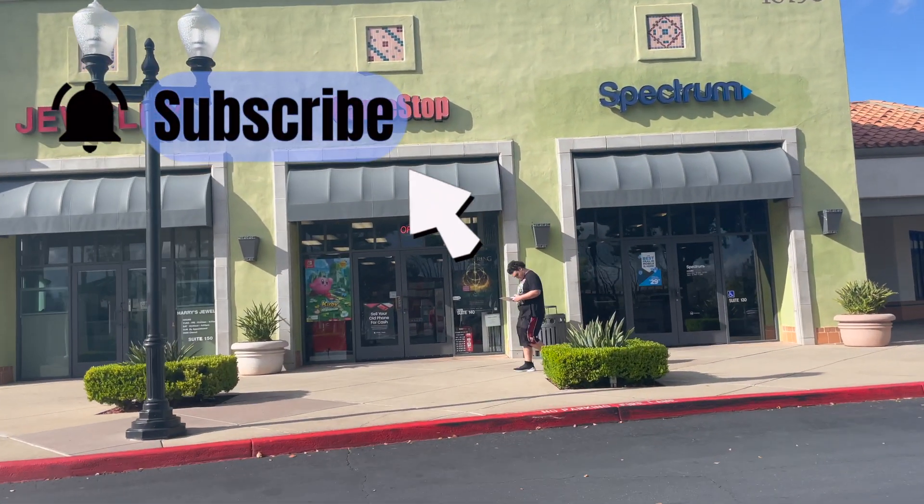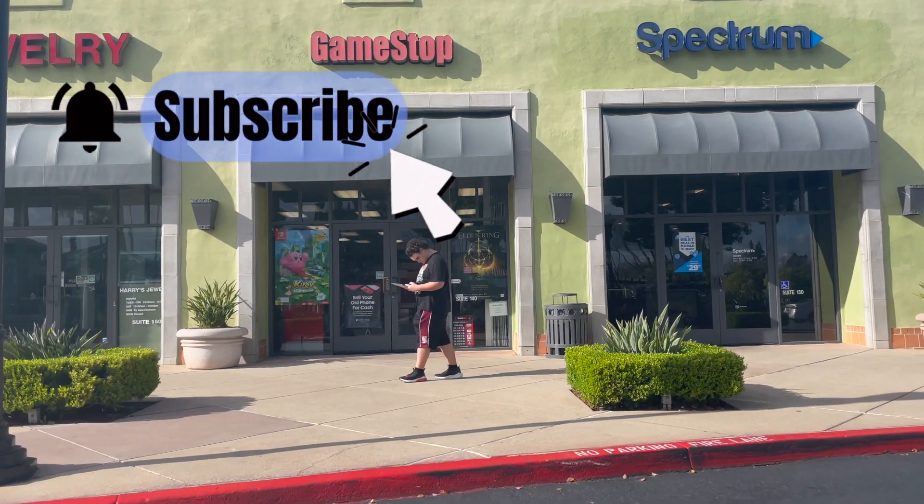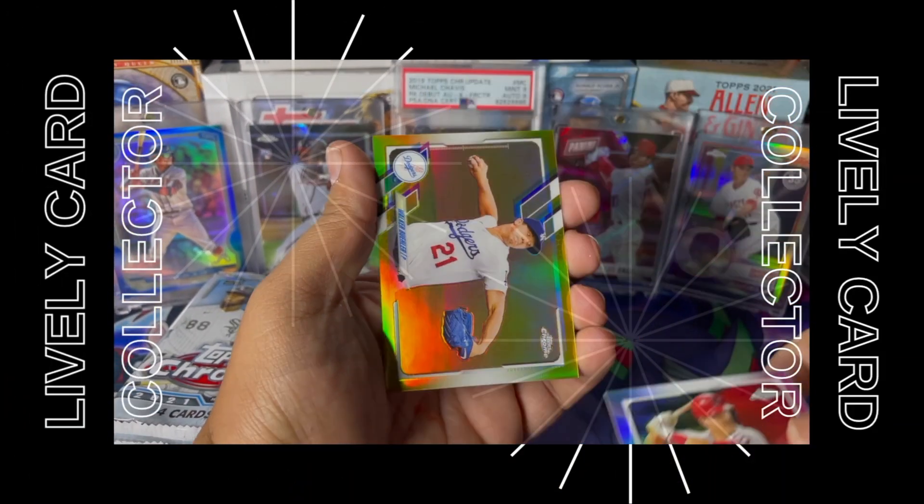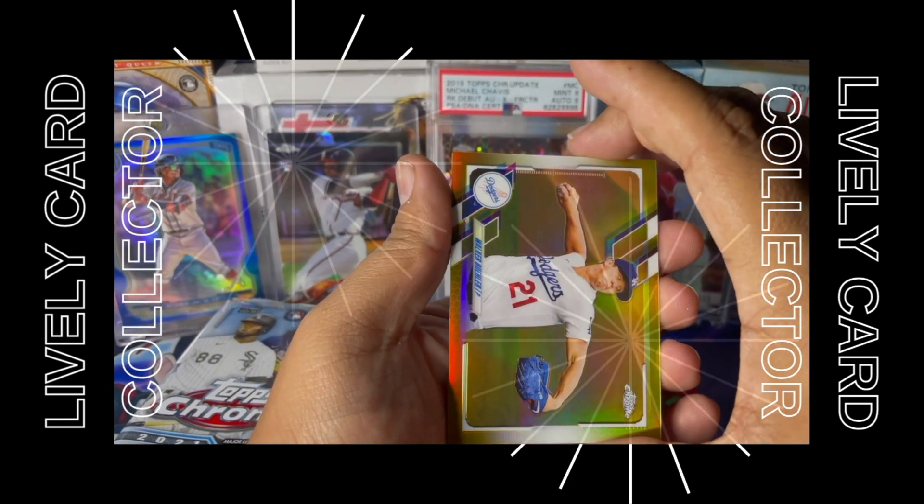We're gonna check out GameStop. I know that they have a bunch of new cards. Check it out. Mike Trout refractor. Is this a gold refractor?